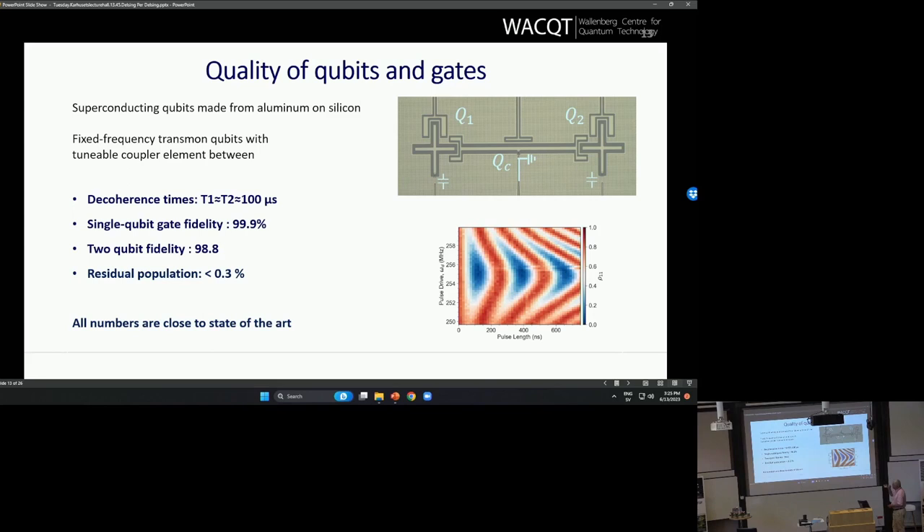Regarding the quality of our qubits, we have quite decent coherence times of around 100 microseconds, three nines in single-qubit fidelities, two nines in two-qubit fidelities, and residual populations of a fraction of a percent. These numbers are all close to state of the art. I know IBM is now up to a millisecond, so they're making really good qubits, but we have good quality qubits and they're made in a high-quality clean room at Chalmers.